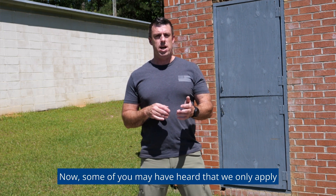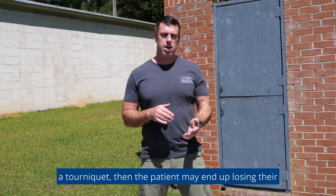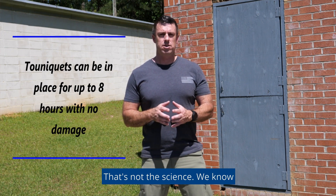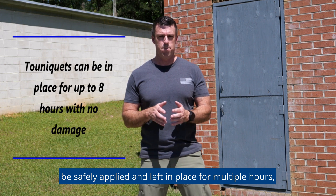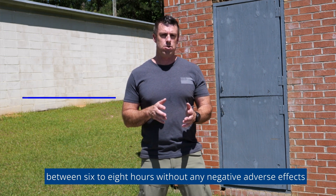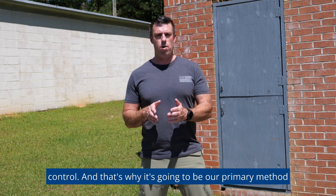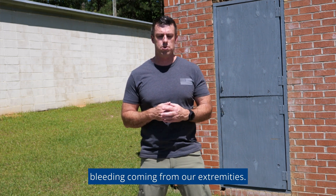Now some of you may have heard that we only apply tourniquets as an absolute last resort because the patient may end up losing their limb. This is just false — that's not the science. We know now based on current medical science that tourniquets can be safely applied and left in place for multiple hours, between six to eight hours, without any negative adverse effects or tissue damage. So it's an extremely safe and effective method of bleeding control, and that's why it's going to be our primary method for any arterial bleeding from our extremities.